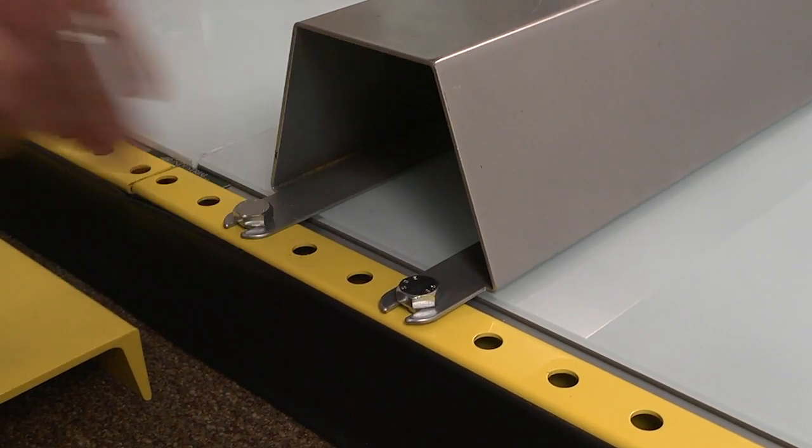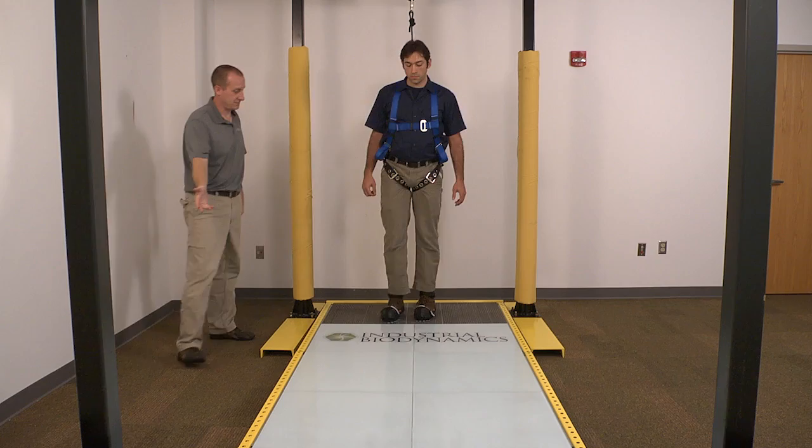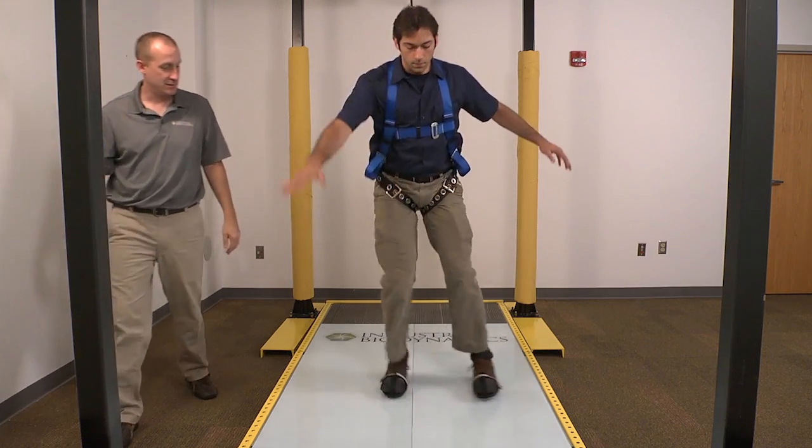Examples of modular obstacles include stairs, ramps, curves, and crossing obstacles. Industrial Biodynamics will work with your organization to design the right accessories to address your specific challenges.